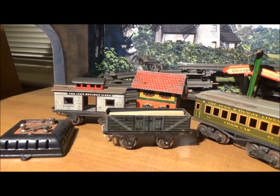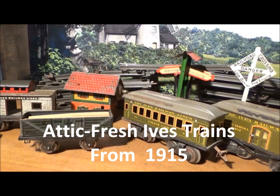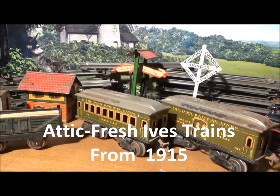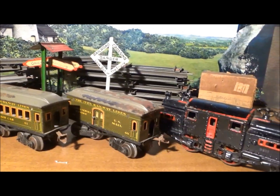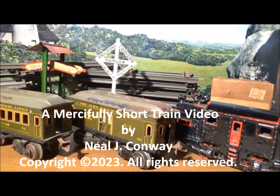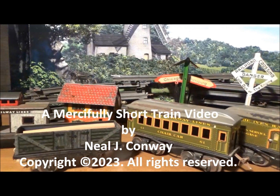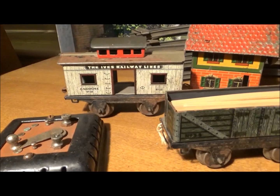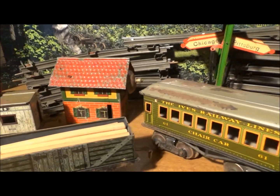Many of us collectors dream about finding Attic Fresh trains that are very old, mostly intact and in decent condition and which include some rare items. Here's a lot of someone's Ives trains and German made accessories that have been together since around 1915 — 108 years. Believe it or not, this is not my greatest Attic Fresh find, but it is a distant second.